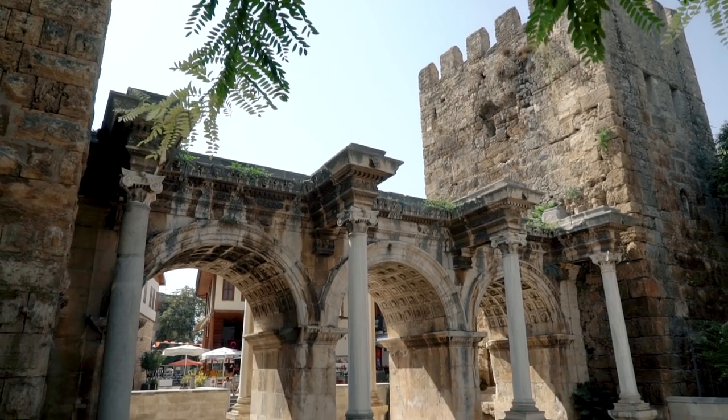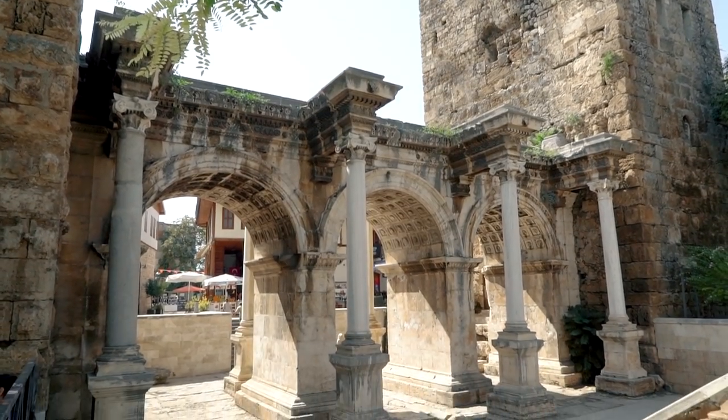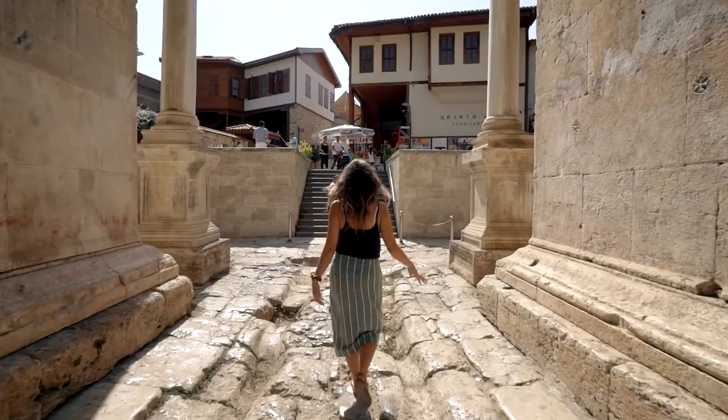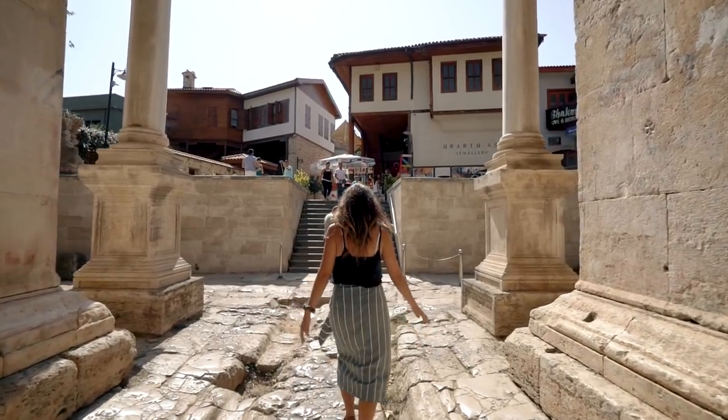Behind me is Hadrian's Gate. It was built to honor the Roman Emperor Hadrian when he came to visit in 130 AD. Now it stands as the entrance to Old Town and the harbor.